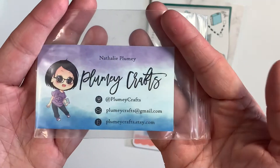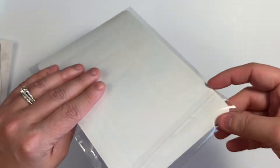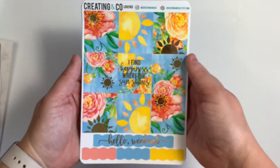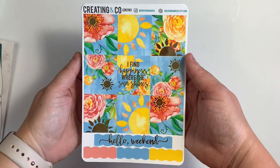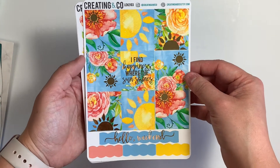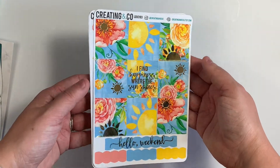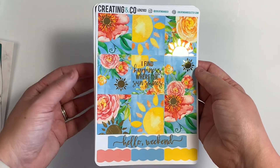This is from Plumie Crafts, there's the business card. I got two more things from the sale. This was from the sale — this is actually a horizontal kit, but I think it was the last one she had. I remember when she first released this I really wanted it, but I had so many summer kits and couldn't justify purchasing it. So now that it was on sale I decided to go ahead and get it.